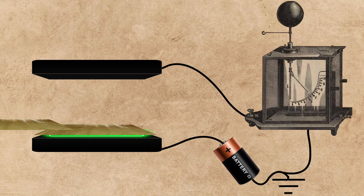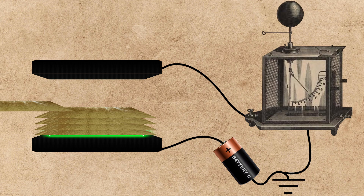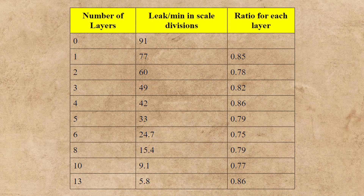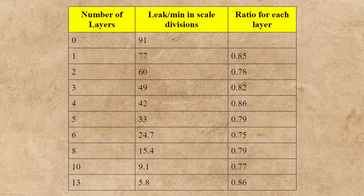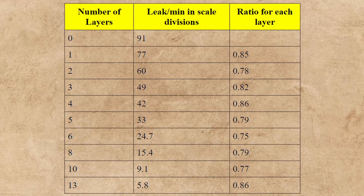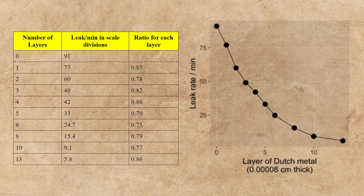For each time he made measurements, he added on top of the uranium a sheet of Dutch metal, which is a form of brass composed of approximately 85% copper and 15% zinc. These sheets were extremely thin, around 0.00008 cm thick, and were added to block some of the radiation from the uranium into the air between the plates. Rutherford then made measurements of the rate of leak per minute for each sheet of Dutch metal added overtop the uranium. The results he got from this were somewhat surprising.